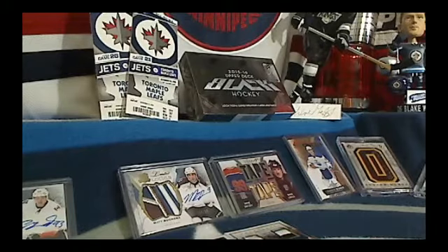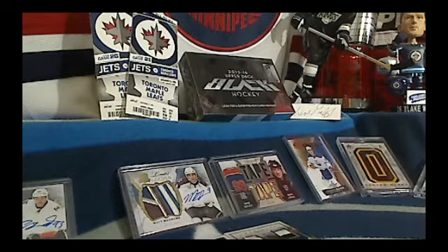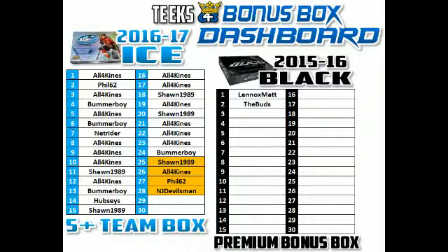We're not done yet. Pittsburgh had a hit in the box, and that also got them a Kevin Lowe autograph, so they are not eligible for the insurance policy. The Boston Bruins was the next highest bid, so that means Phil62 — not only do you get the Treczak card, you also get a free spot in the free box of Black. That is spot number three going to Phil62. Nice break for Phil.